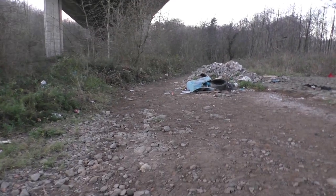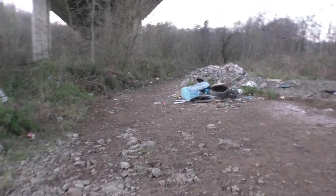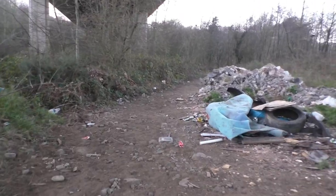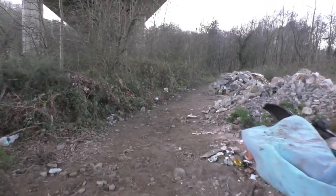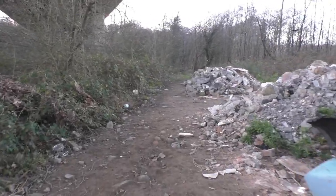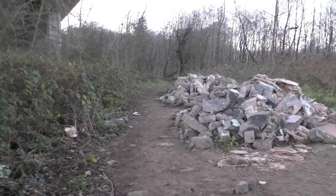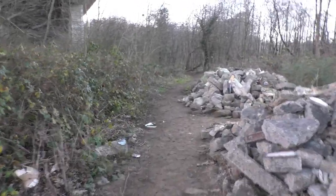Here we are underneath the motorway bridge. When I was a teenager this was a regular walk here. This is not the black path by the way — this is the opposite side of the river.